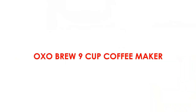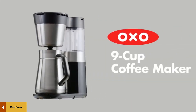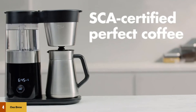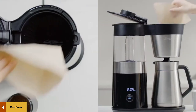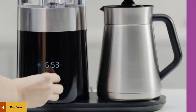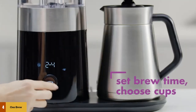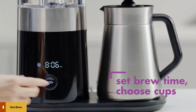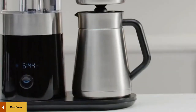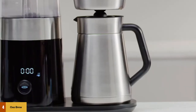At number 4: the Oxo Brew 9 Cup Coffee Maker. The Oxo Brew 9 Cup Coffee Maker is stylish from top to bottom, makes better coffee than most other brewers, and keeps coffee hot for hours. It can make a full pot in just under 7 minutes. Designed to make good coffee consistently and without much effort, its showerhead disperses water evenly over the coffee and the bed of grounds.